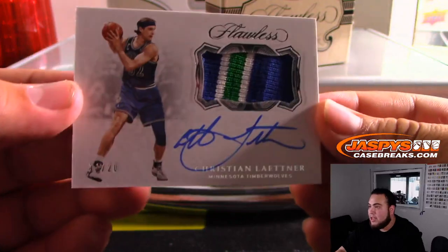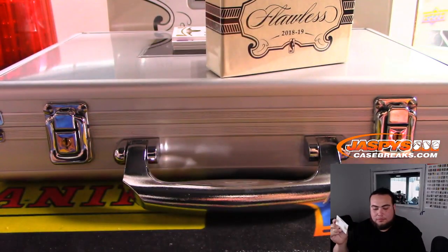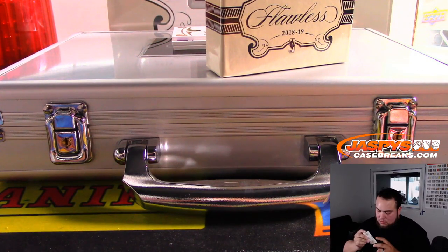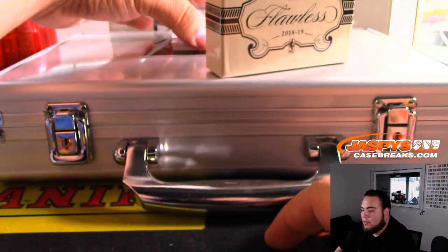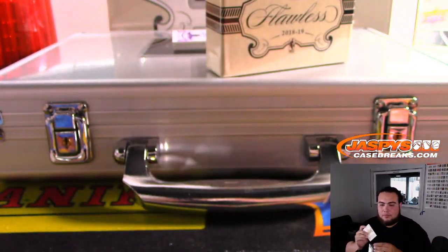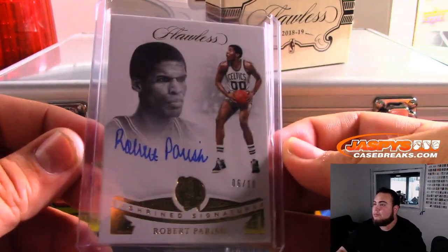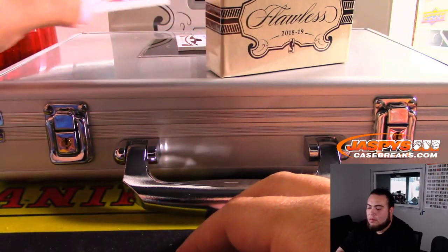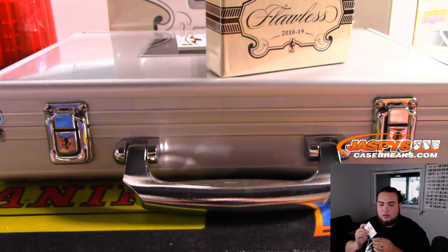That is Christian Laettner, 11 out of 20, Minnesota Timberwolves — nice three-color patch. T-Wolves going to Ken. Next one we got is a Robert Parish, 6 out of 10, for the Celtics — another one there for you, Ken. We have Clyde Drexler, 11 out of 20, for the Houston Rockets — Ken with the Rockets.